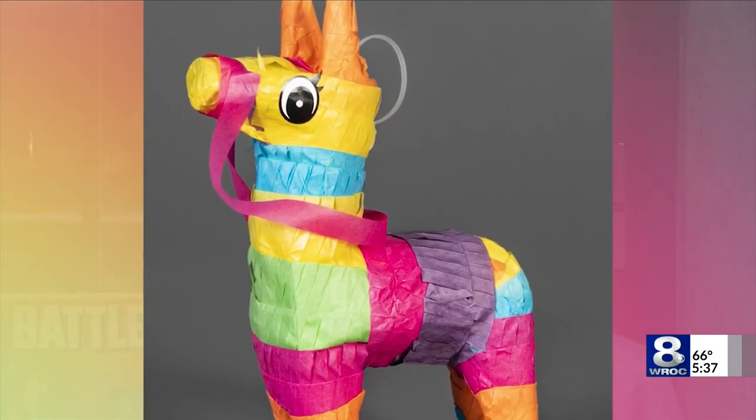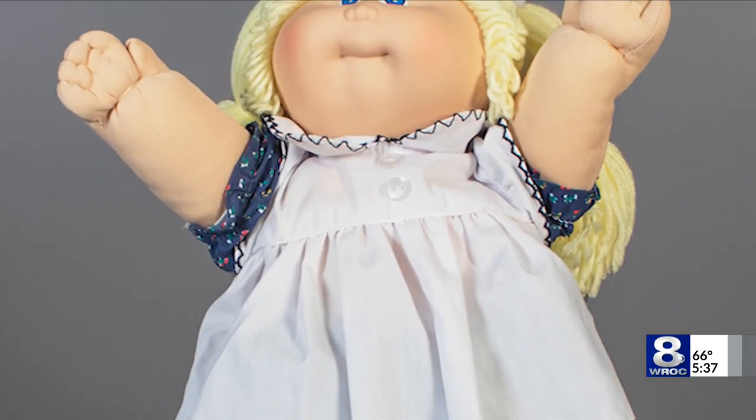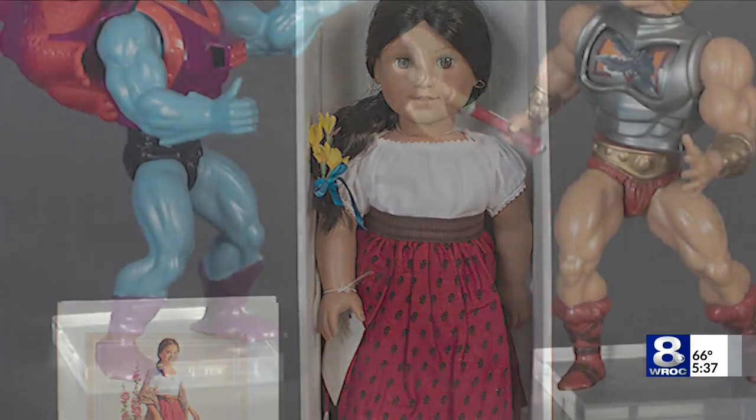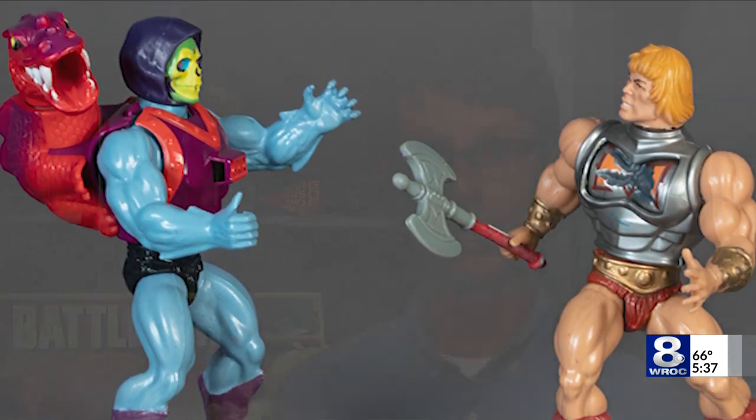Let's group all 12 nominees into three categories. First, dolls and action figures: Cabbage Patch Kids, American Girls, and Masters of the Universe. These toys gave you an entire backstory — a universe of characters, heroes, and villains — something that kids could really buy into.